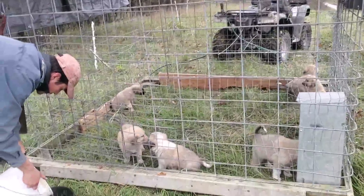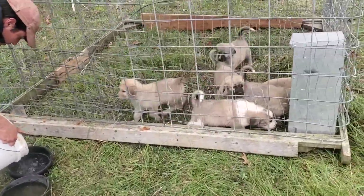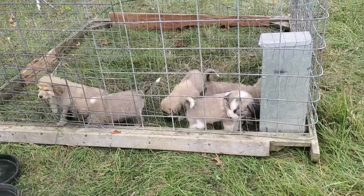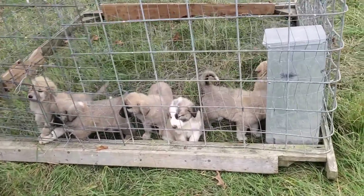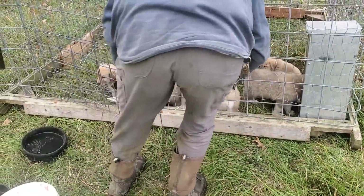Good day folks, this is Greg Judy at Green Pastures Farm. Today we're with our new set of puppies. We've got six guardian dogs. These are a cross — they're a Maremma, Anatolian, and they've got just a touch of Pyrenees in them.